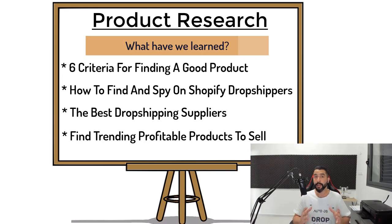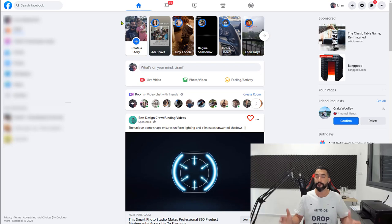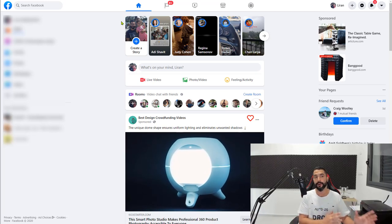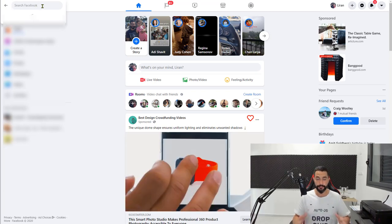Remember how I mentioned a couple of lessons ago that there are a few methods to find Shopify dropshipping stores — some of those methods include using Facebook ads and using a site called myip.ms to search Shopify dropshipping websites. Let's use the Facebook ads example. One way to do it is using the extension called My Ad Finder, or by manually searching Facebook for ads. If you don't recall any of this, I highly suggest restarting the product research videos.